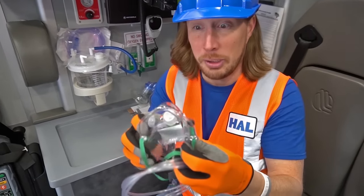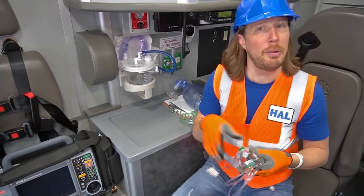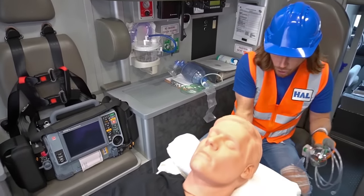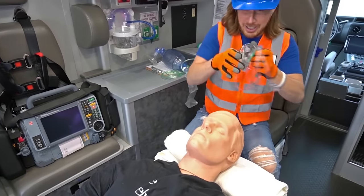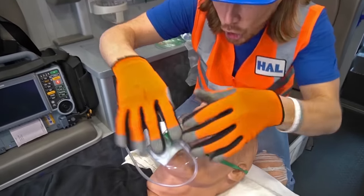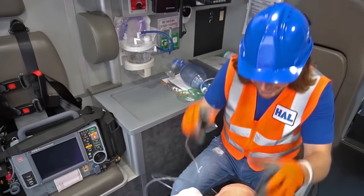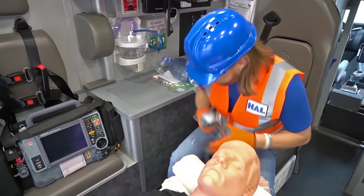And then we've got an oxygen mask. It hooks up to the oxygen. Maybe we should use Rescue Randy. Check this out — we take the mask and we put it over the face just like that. And we just hook it up to the oxygen to help them breathe. Thanks, Rescue Randy!